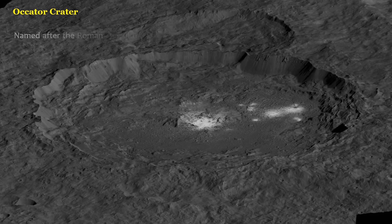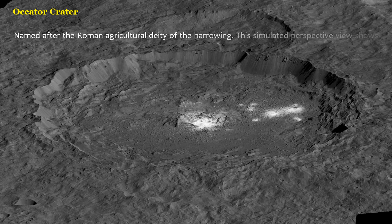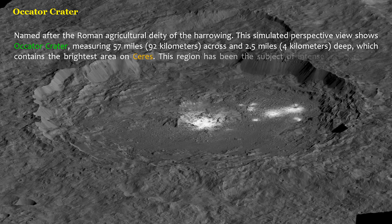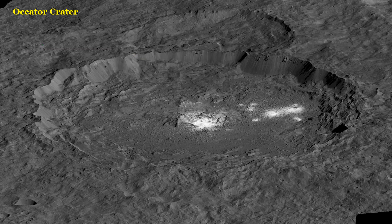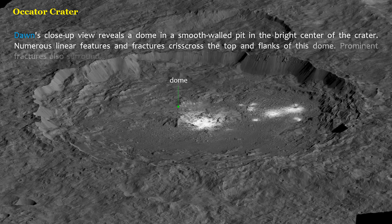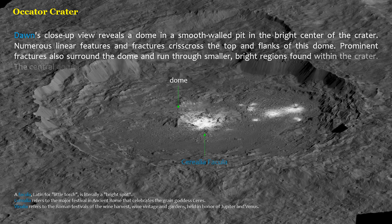Named after the Roman agricultural deity, this simulated perspective view shows Occator crater, measuring 57 miles (92 kilometers) across and 2.5 miles (4 kilometers) deep, which contains the brightest area on Ceres. This region has been the subject of intense interest since Dawn's approach to the dwarf planet in early 2015. Dawn's close-up view reveals a dome in a smooth-walled pit in the bright center of the crater. Numerous linear features and fractures crisscross the top and flanks of this dome. Prominent fractures also surround the dome and run through smaller, bright regions found within the crater. The central dome area is called Cerealia Facula and the dimmer bright areas are called Vinalia Facula.